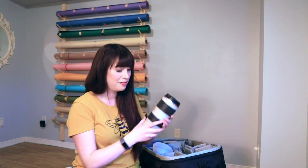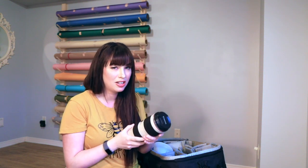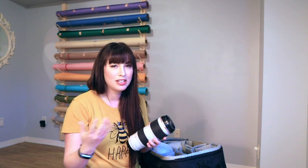Next I have my 70-200mm f/2.8 and I use this a lot in the studio, mainly because winters are super long here and it's one way to be creative. I use this mainly for beauty portraits. I love getting really creative makeup or really beautiful makeup and taking pictures super close up.